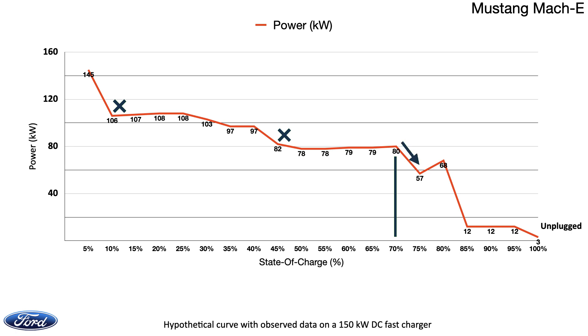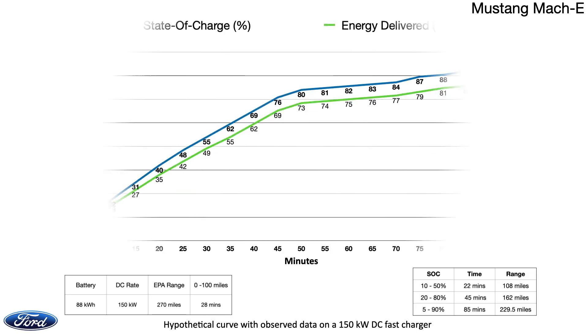Then the Mach-E had a drop to 57 kW at 75% and a jump to 68 kW at 80%. This was at around 47 to 50 minutes, at which point there was a steep drop in power which dwindled to 12 kW, staying at that level pretty much all the way, reaching 100% with a trickling 3 kW. Another example of why a user is better off plugging out at 80%.